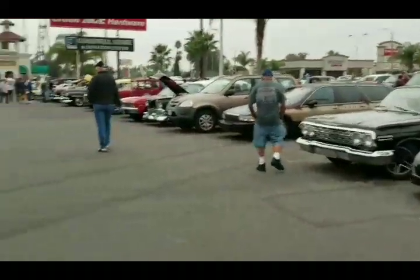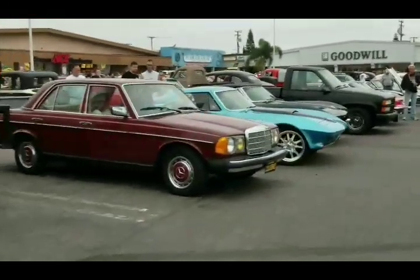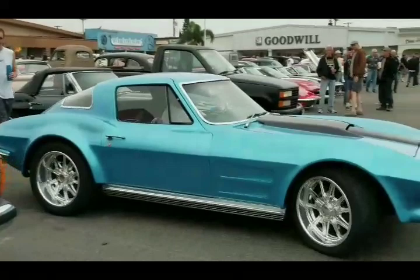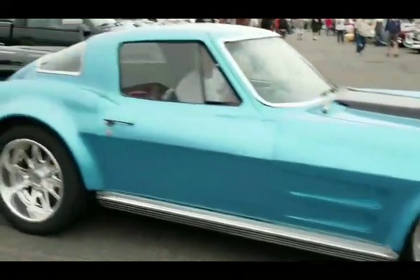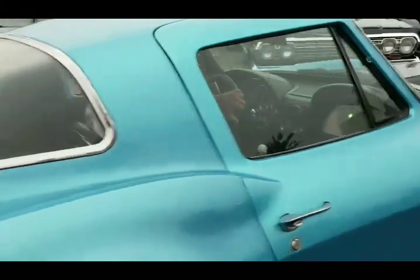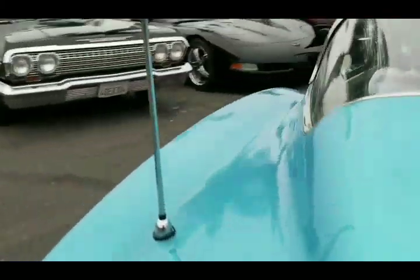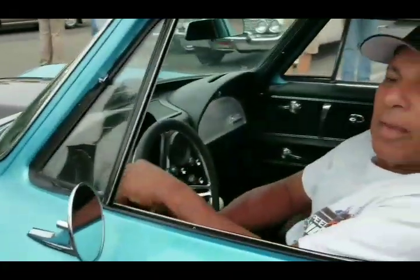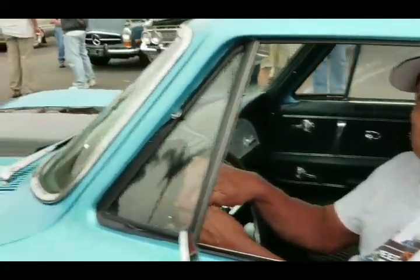What else we got here? Look at that there. How sweet is that? Yeah, this is a way pretty blue - what are you calling this blue?